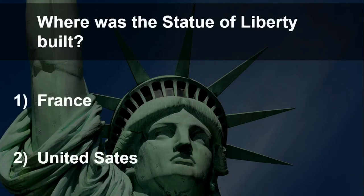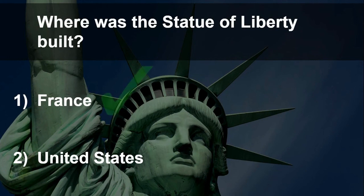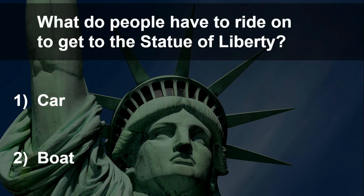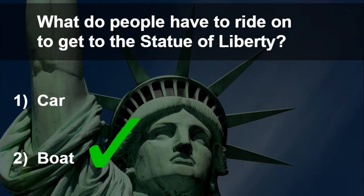It's quiz time. Where was the Statue of Liberty built? The correct answer is France. What do people have to ride on to get to the Statue of Liberty? A car or a boat? The correct answer is boat.